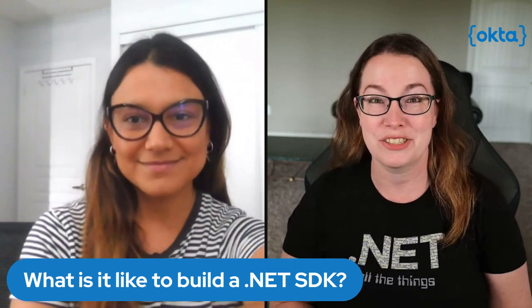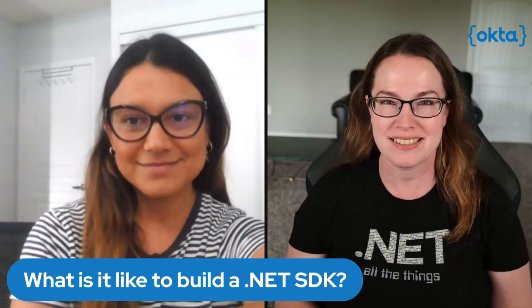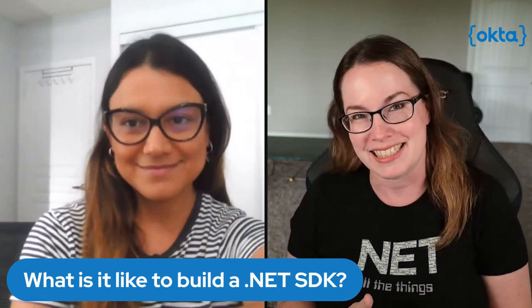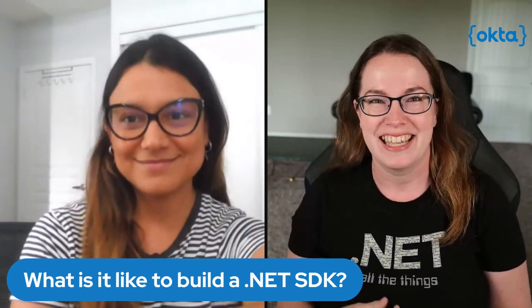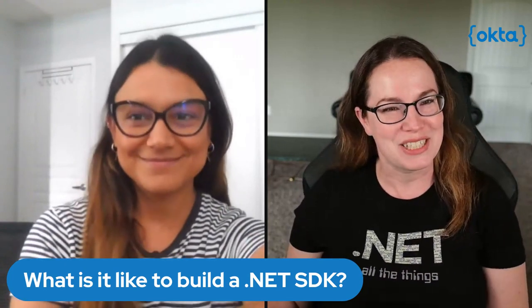Hello everyone and welcome back to the Okta Developer Office Hours. I wanted to introduce someone who's going to talk about what it's like to build a .NET SDK. We have someone who's built our own .NET SDK here at Okta, and that is Miss Laura Rodriguez. Thank you so much for joining us.